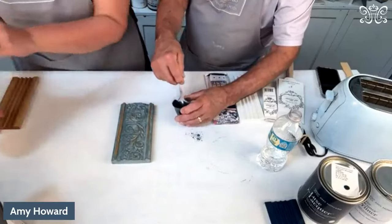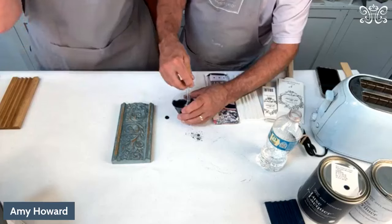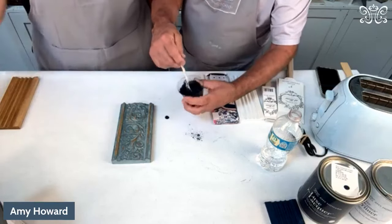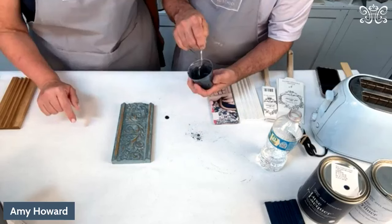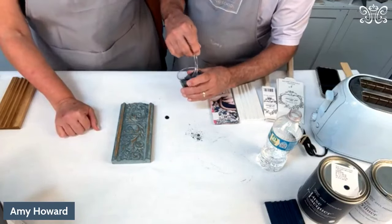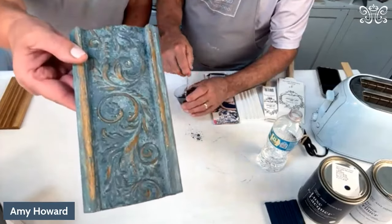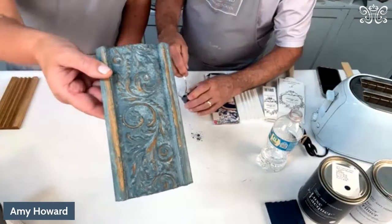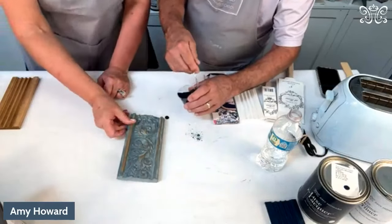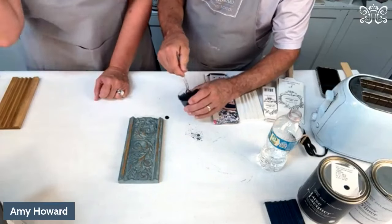If someone is going to be painting a piece of furniture, there are 17 square feet in one bag. Let's say you're going to be painting a chest of drawers in a really beautiful milk paint finish — you're going to want approximately three bags of milk paint. If you want a cracked finish, you can use the crack gesso underneath.